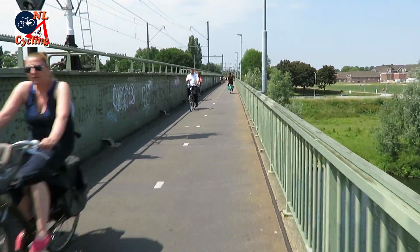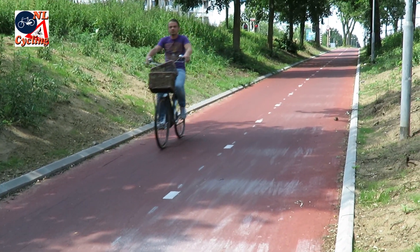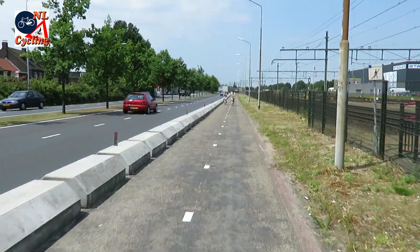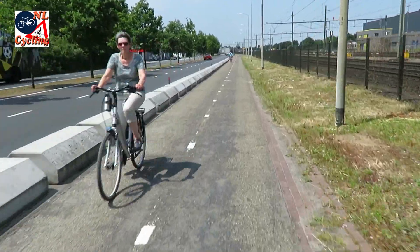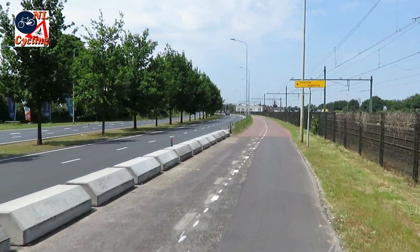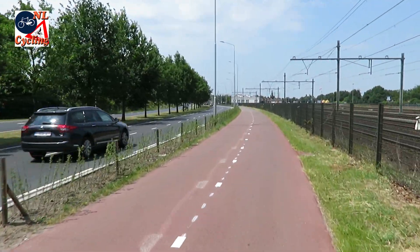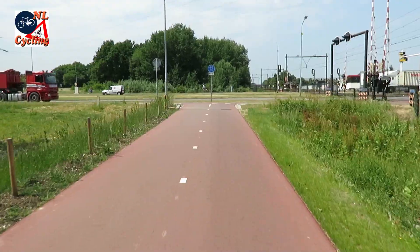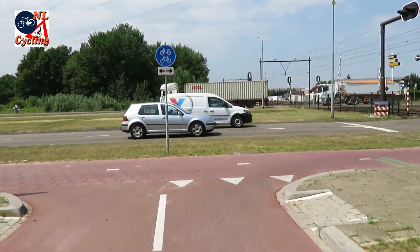Once the river is crossed, the real new route starts. There are parts that barely meet the standards, but that is only on very short stretches. Where possible the route is brand new, and the surface consists of smooth red asphalt.